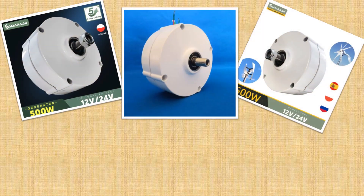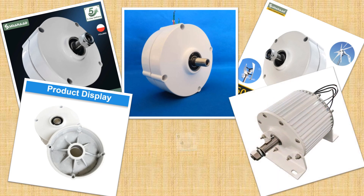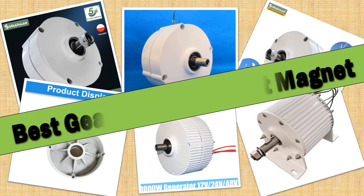Hello friends. Today I will share with you the Top 5 Best Gearless Permanent Magnet Review in 2024, so let's check it out.